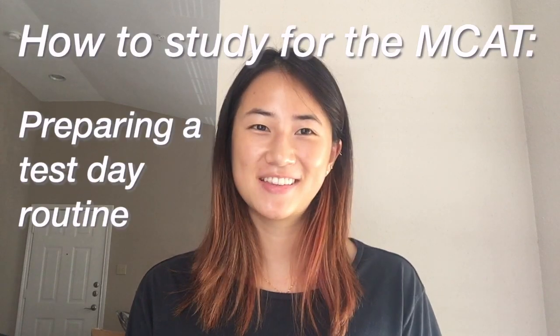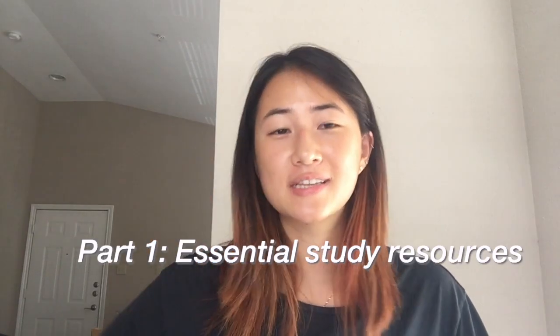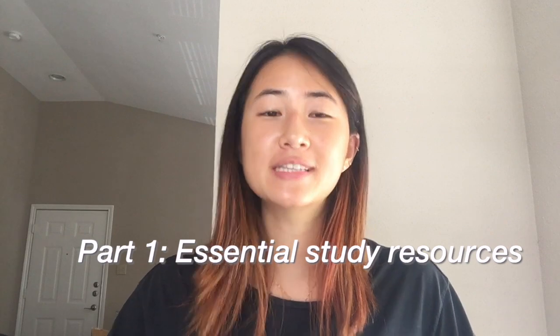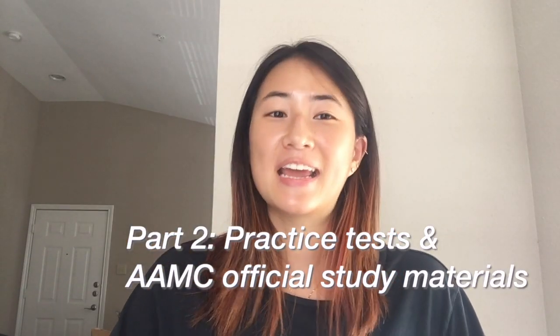Hi everyone, my name is Caroline and today I would like to share my tips for preparing an MCAT test day routine. This is part three of my how to study for the MCAT video series. Links for part one, essential MCAT study resources, and for part two, which practice tests and AAMC materials are worth it, are above.